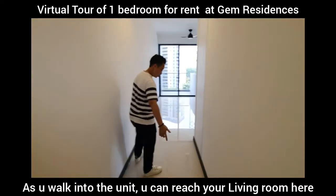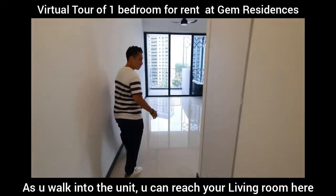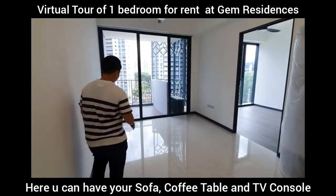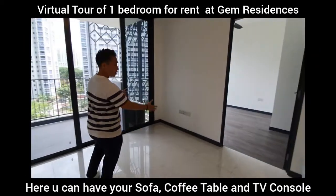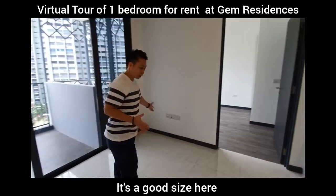So as you can see, when you're walking through the unit itself, you'll reach the living area here, where you can put your sofa, coffee table and TV console over here. Good size, yes.